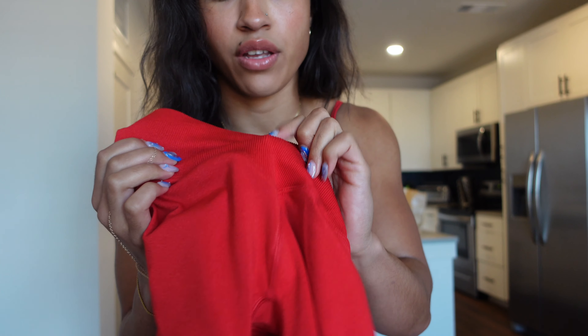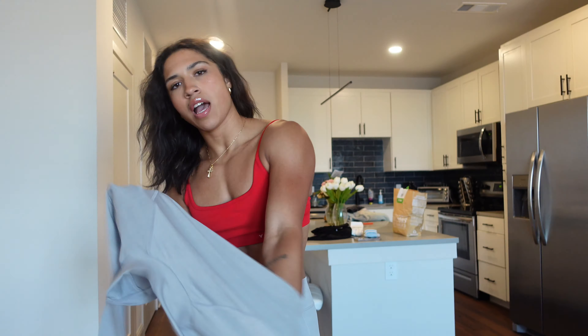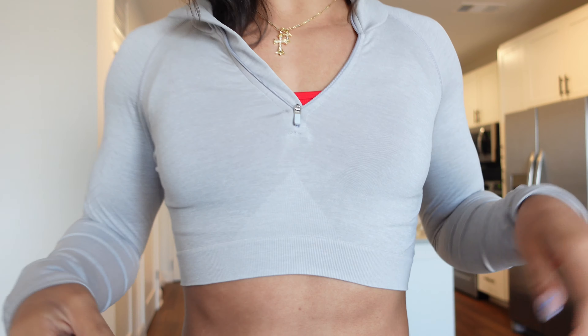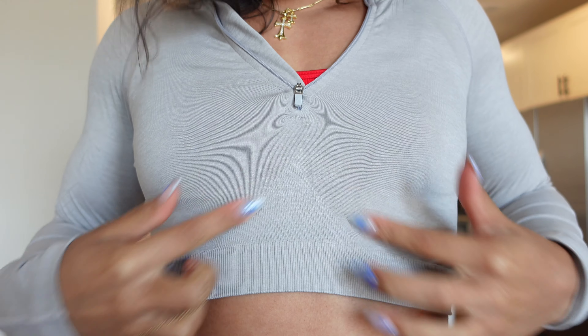This is actually my first time trying these pieces on — I kind of just ran into bikinis and forgot about everything else. We have this cropped half zip — long sleeve top. Super cute. It also comes in red. Kind of wishing I got that one.